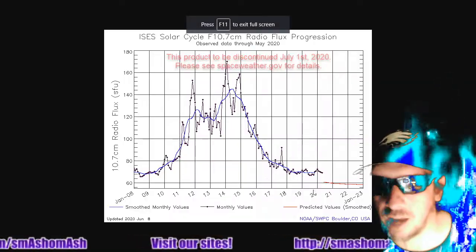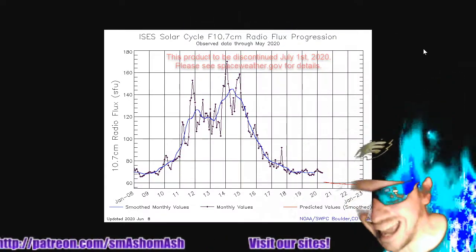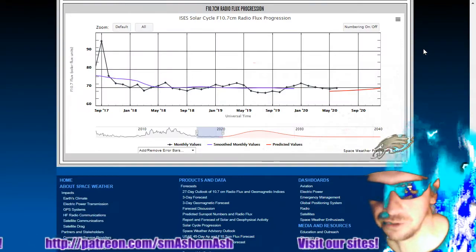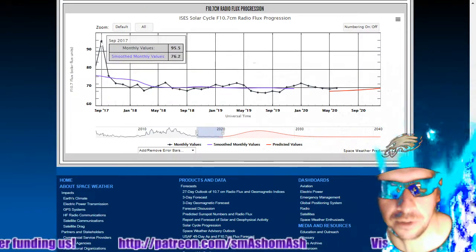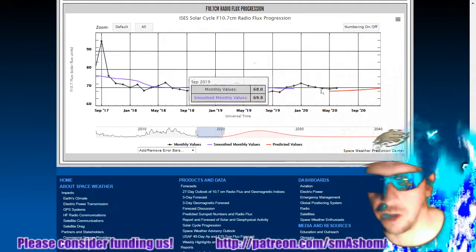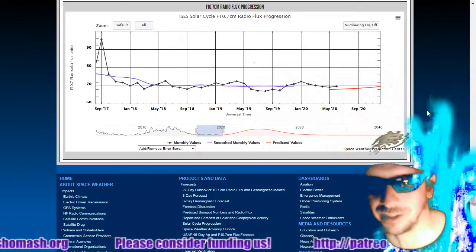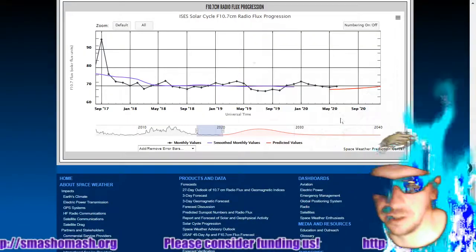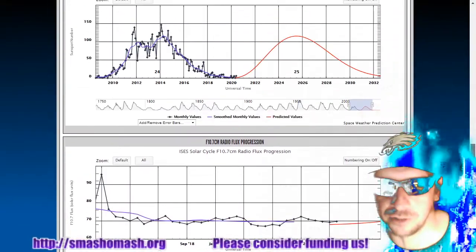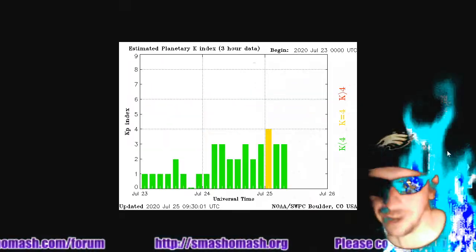At the same time that we're getting struck, the 10.7 centimeter radio flux has remained at 70 solar flux units. There you have a graph going back to September of 2017, the last time we saw it above 90. So coming off of solar minimum and seeing the last couple of days here at 70. Radio flux is a proxy for sunspot number, very closely following sunspot number in terms of solar activity.